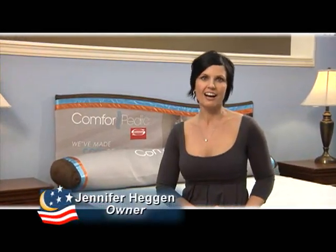It's a new year, and many of us made resolutions to improve our health. Hi, I'm Jennifer Hagen. I believe the best way to improve your health is to get a good night's sleep.